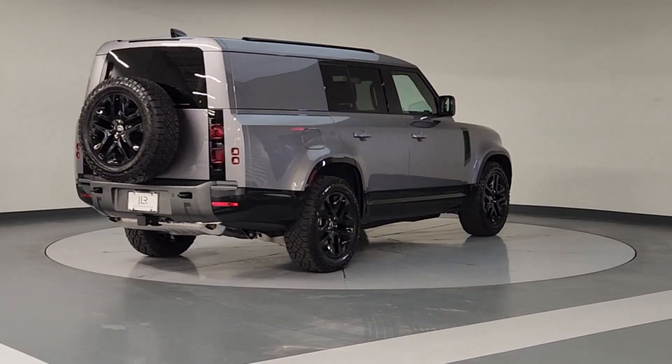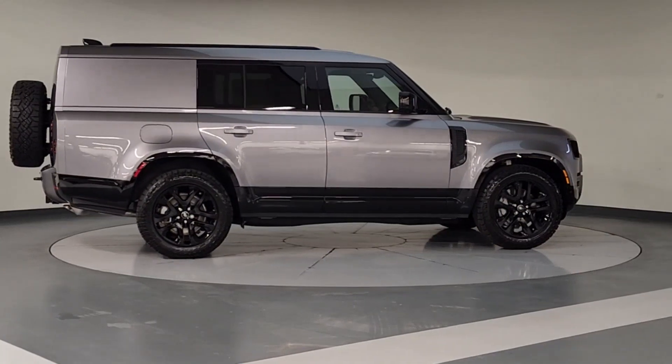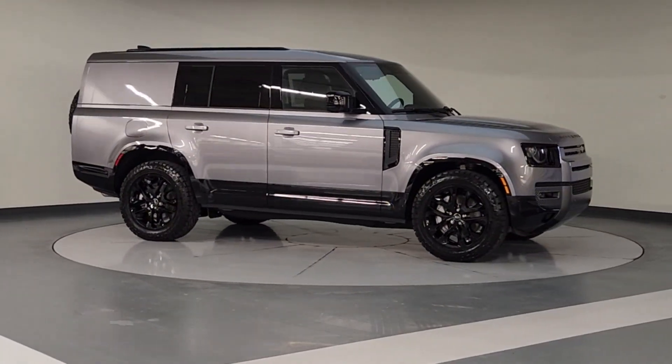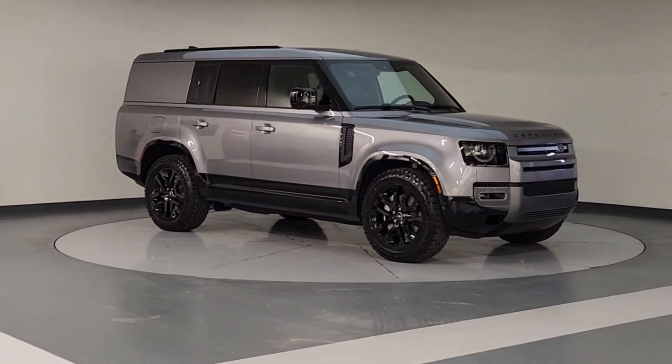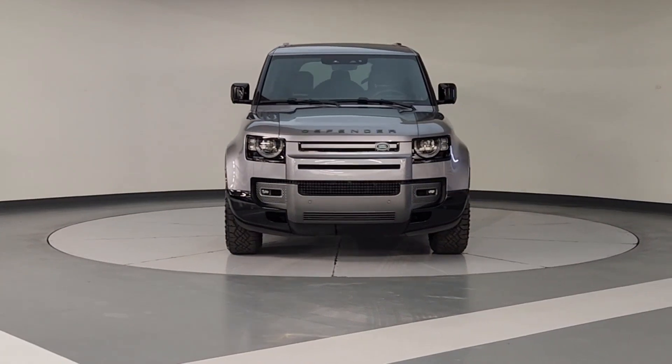The following are some of this vehicle's highlighted options: heated steering wheel, heated and/or cooled front seats, Apple CarPlay and/or Android Auto, keyless entry, moonroof, navigation system, premium sound system, heated mirrors, backup camera, fog lamps.